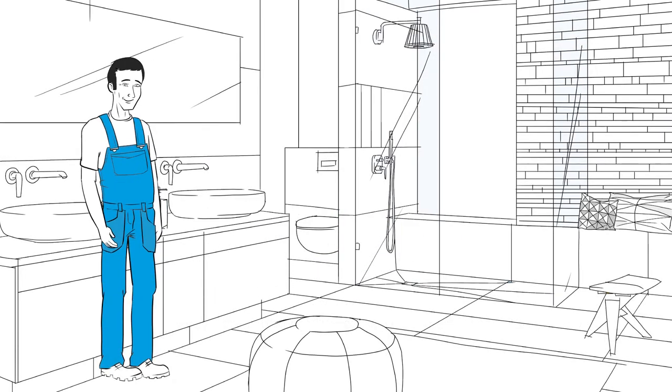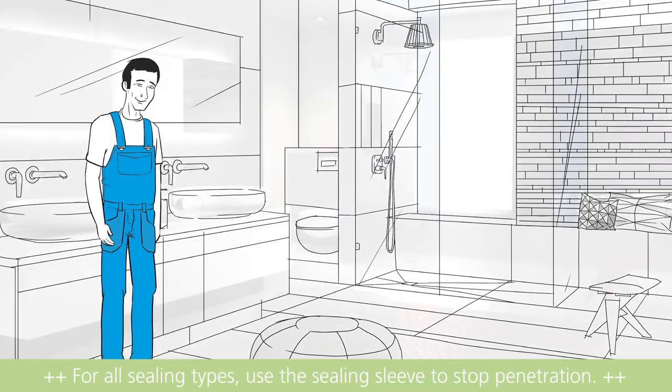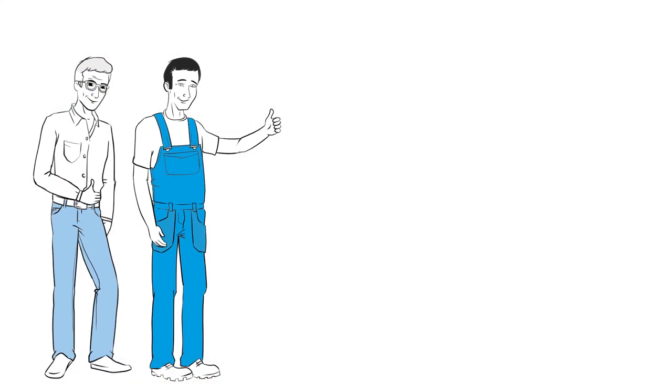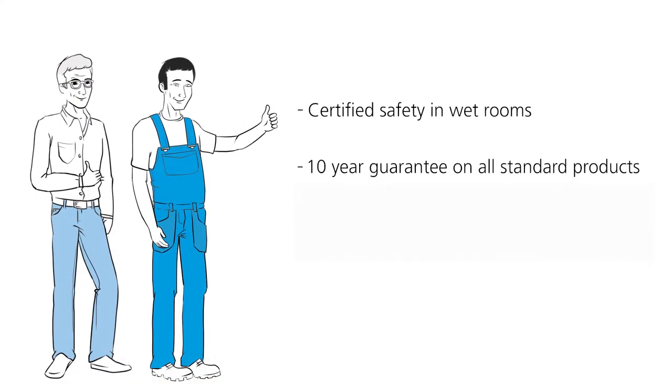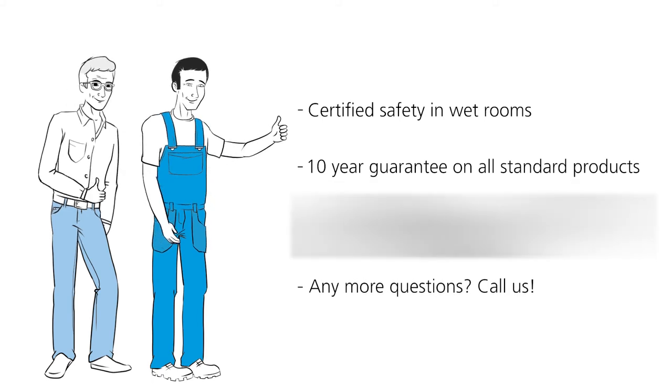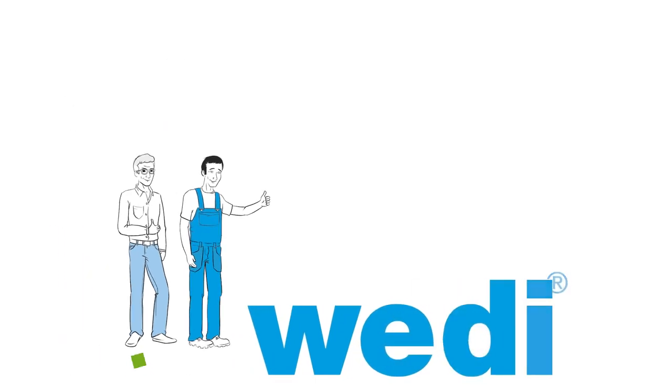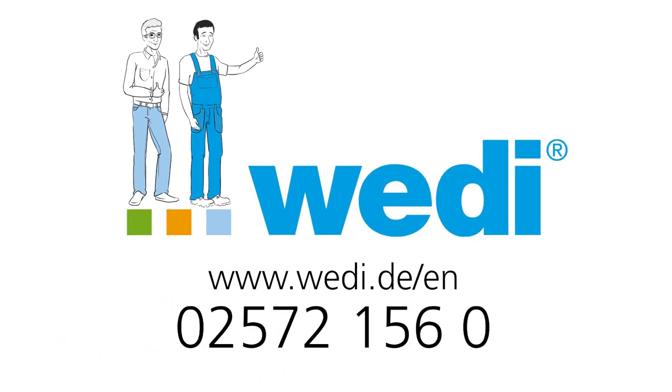And always remember — always use a Weedy sealing gaiter for penetrations. You can now have peace of mind knowing that everything is covered by using the Weedy products. Rely on guaranteed reliability. Weedy.